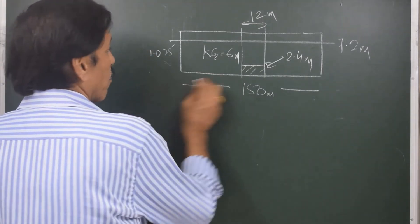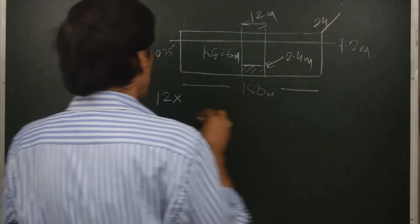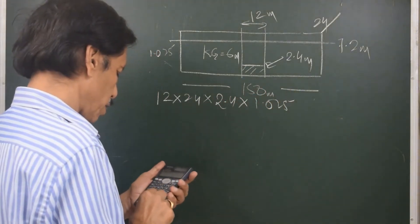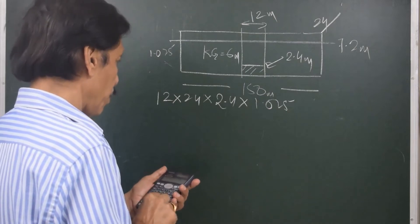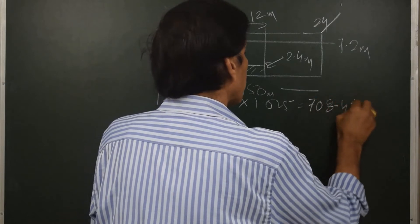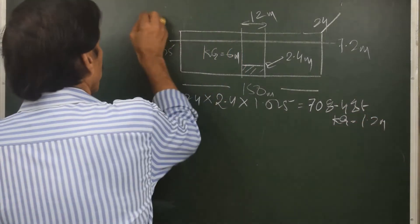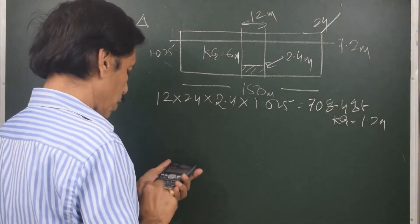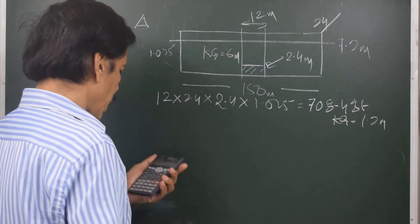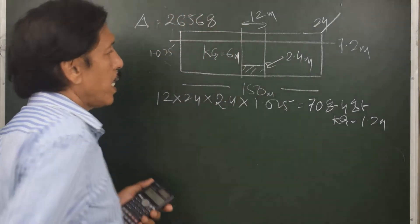Let us remove the liquid from the double bottom. The weight of the liquid is 12 × 24 × 2.4 × 1.025 = 708.48 tons, and the KG of this water is 1.2 meters. The displacement of the ship is 150 × 24 × 7.2 × 1.025 = 26,568 tons, and the KG of the ship is 6 meters.